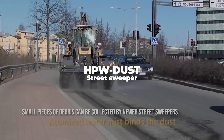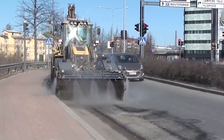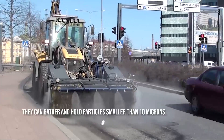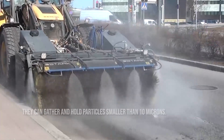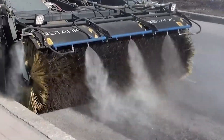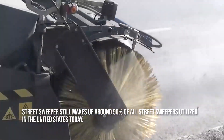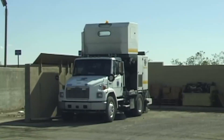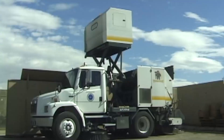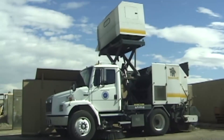HPW dust. Small pieces of debris can be collected by newer street sweepers. Today's street sweepers are frequently PM10 certified, which means they can gather and hold particles smaller than 10 microns. Despite technological advances, the mechanical broom-type street sweeper still makes up around 90% of all street sweepers utilized in the United States. Modern street sweepers come with water tanks and sprayers to break up debris and lessen dust, with the main collection area vacuumed and pumped into a collection bin or hopper.